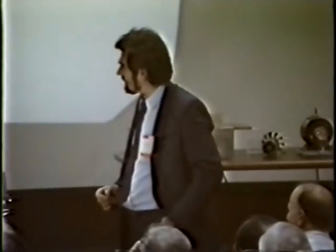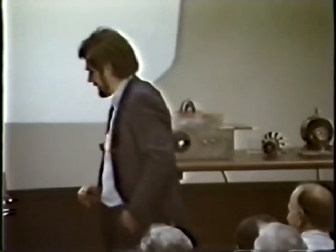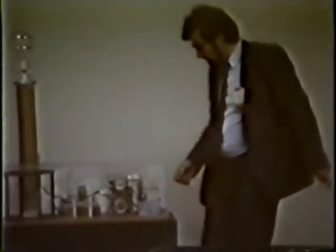Let's go now to the high-frequency work and demonstrate this. I usually like to have some assistance here.